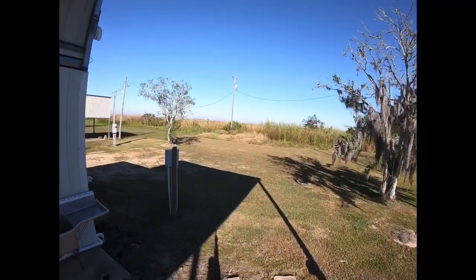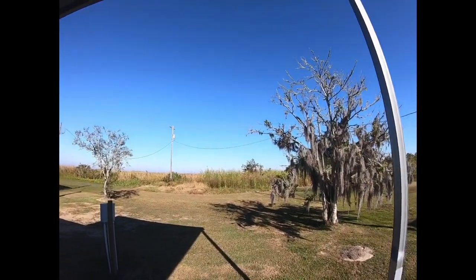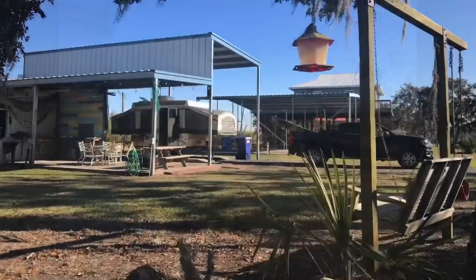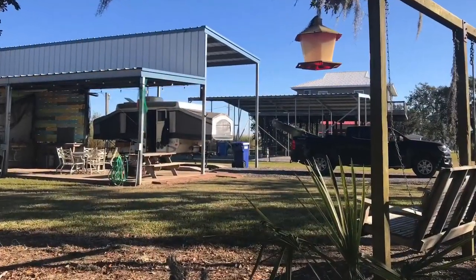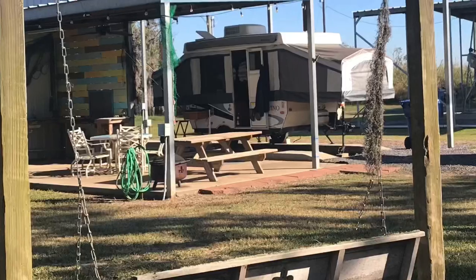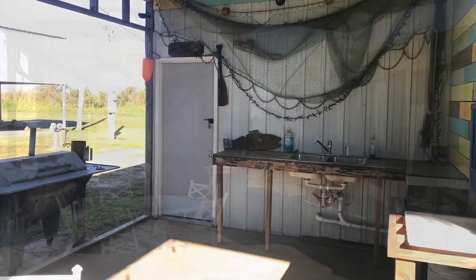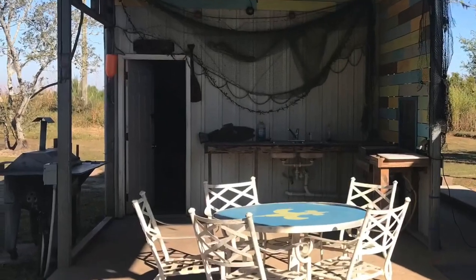The view from the back overlooks Vermillion Bay and the marsh of Sippamore Point — a fantastic sunset at night. It makes for a perfect camping arrangement and a very comfortable stay all around.